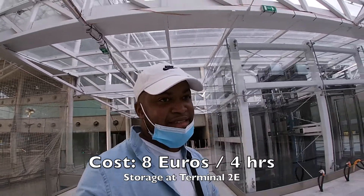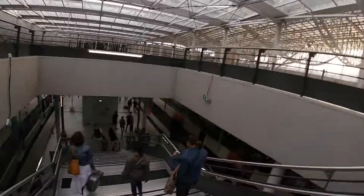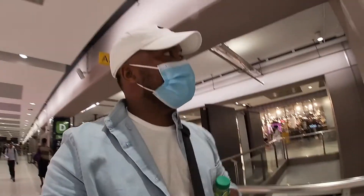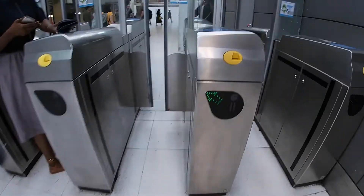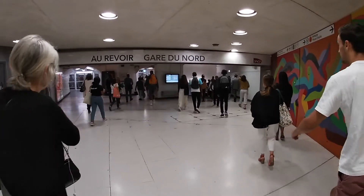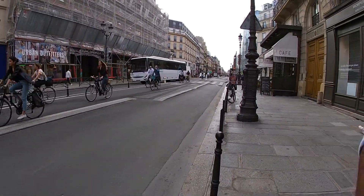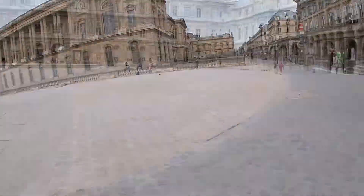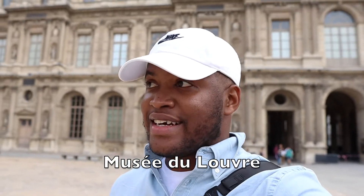I left my bag at the airport because it was sort of heavy, and now I'm headed to the center of Paris. Now we are at Gare du Nord, heading out. And now we have made it to the Louvre.